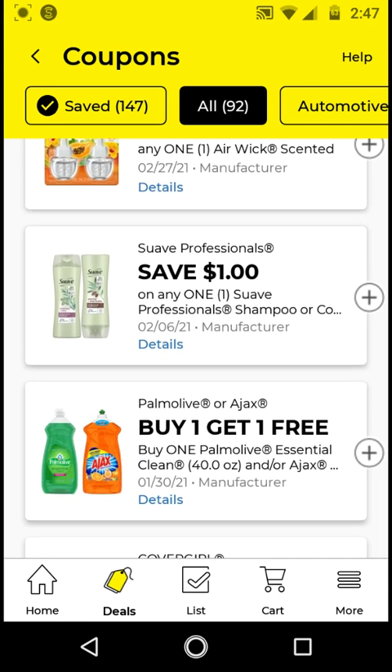I will not be clipping this $1 off Suave Professionals because I already have the $3 off two clipped, which is a higher value coupon. That $3 off two digital also works on the 2-in-1 shampoos that cost $2 each. If you're using the store coupon, you have to get items $3 and up. But if not, you can get the 12.6 ounce 2-in-1s for $2 each — two for $4 — use that $3 off two digital, and pay $1 for two, or $0.50 each.